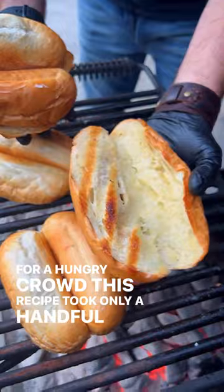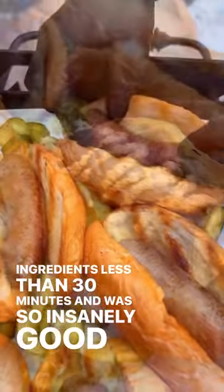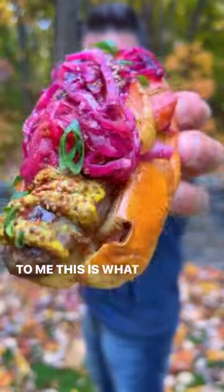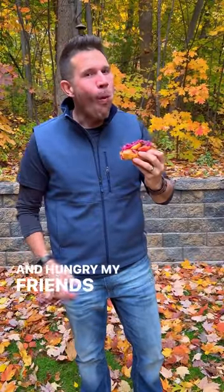This recipe took only a handful of ingredients, less than 30 minutes, and was so insanely good. And to me, this is what backyard tailgating is all about. Stay warm and hungry, my friends. Cheers.